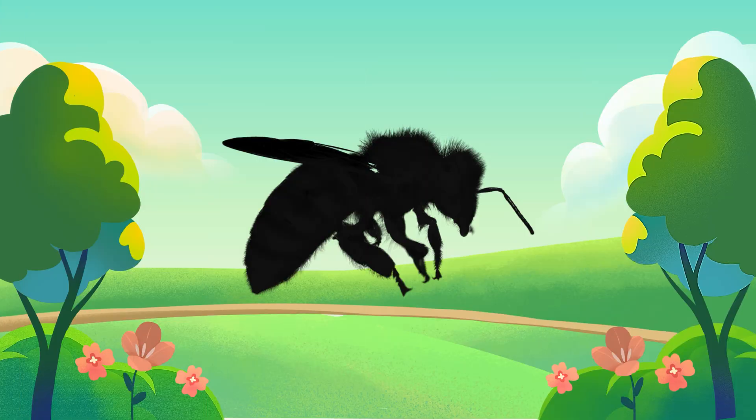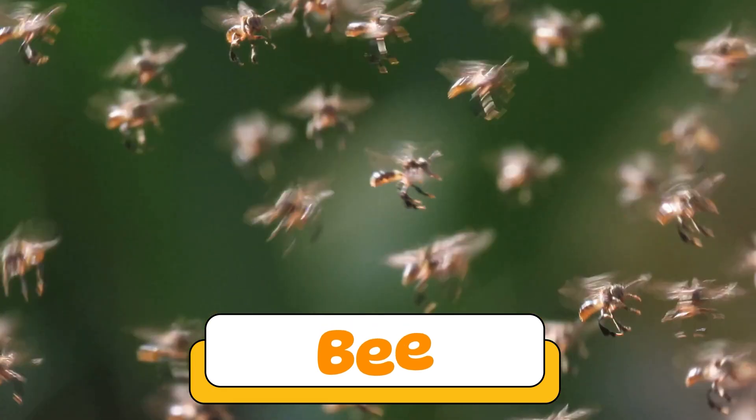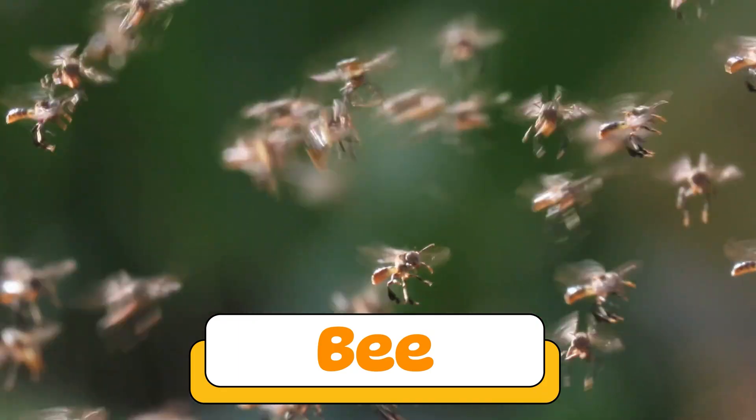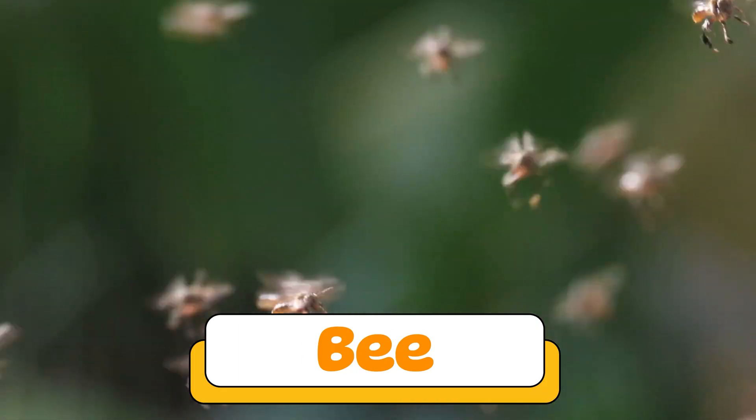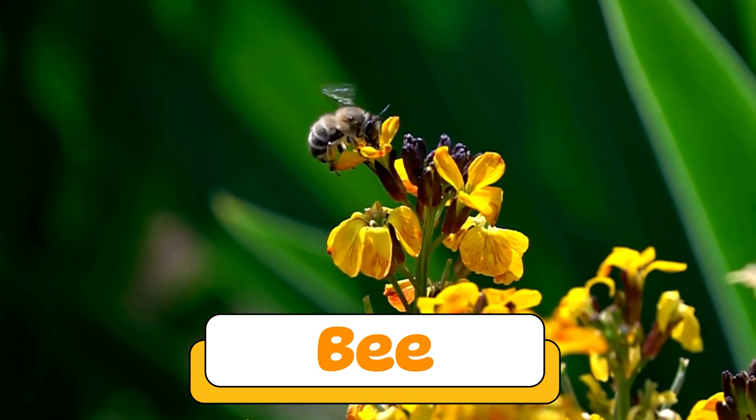Can you guess what insect makes this sound? That's right! A bee! Bees fly from flower to flower, collecting nectar and making honey. They buzz loudly and help plants grow by spreading pollen.